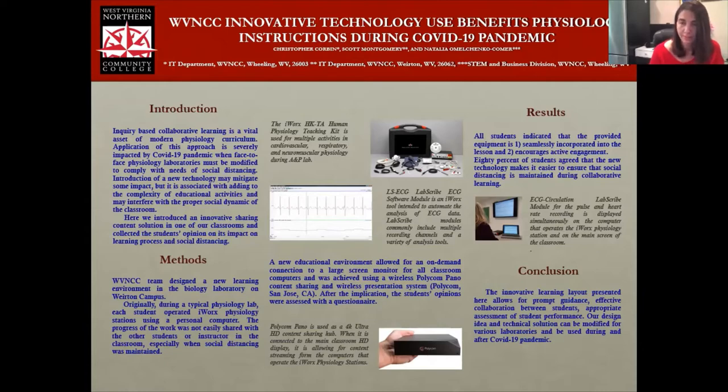During the lab, the instructor is commonly heavily engaged — helping students to operate equipment, helping students to explain their recordings, encouraging students to share their data between stations. All of this is very difficult during COVID time, when social distancing needs to be maintained.